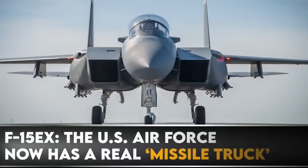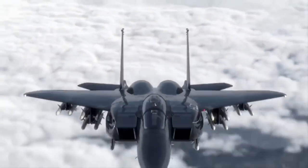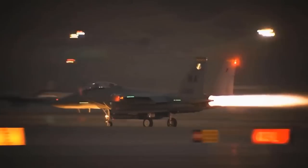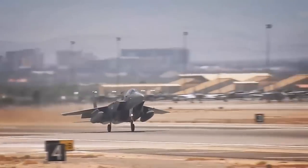The U.S. Air Force has a missile truck — it's called the F-15EX. If you want to talk about the biggest load of missiles for an American fighter, then talk about the F-15EX Eagle II, because it's becoming quite the missile truck.